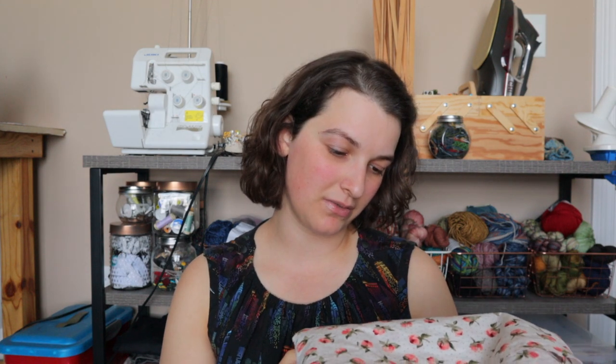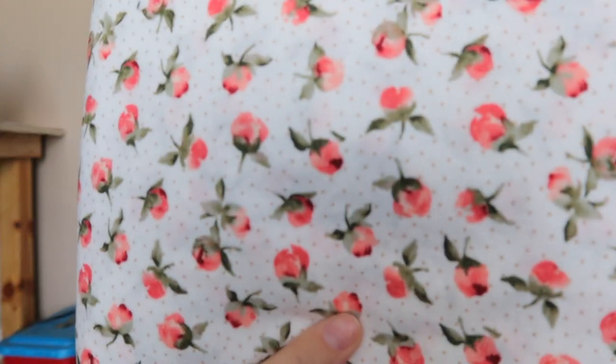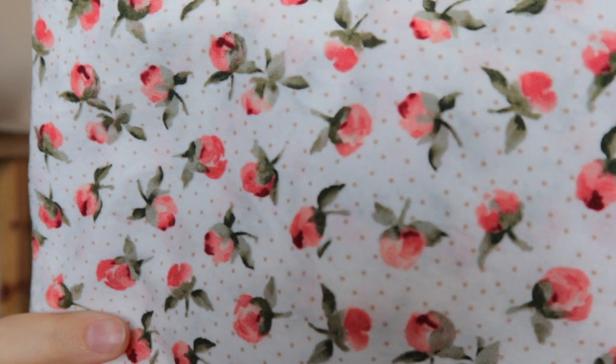I'm really looking forward to using this one — it's very springy and summery. I'm not entirely sure what the print is supposed to be — I originally thought it was like a peach print but then I think it might be rosebuds. It's just a standard quilting cotton, but to be honest I love sewing with quilting cottons. They're probably my number one favorite thing to both sew and wear. Most of the things that I make for myself are made out of quilting cottons. They're super easy to work with, and they tend to be on the cheaper end of fabrics — unless you get the super fancy ones like Art Gallery, which is beautiful but oh so expensive.